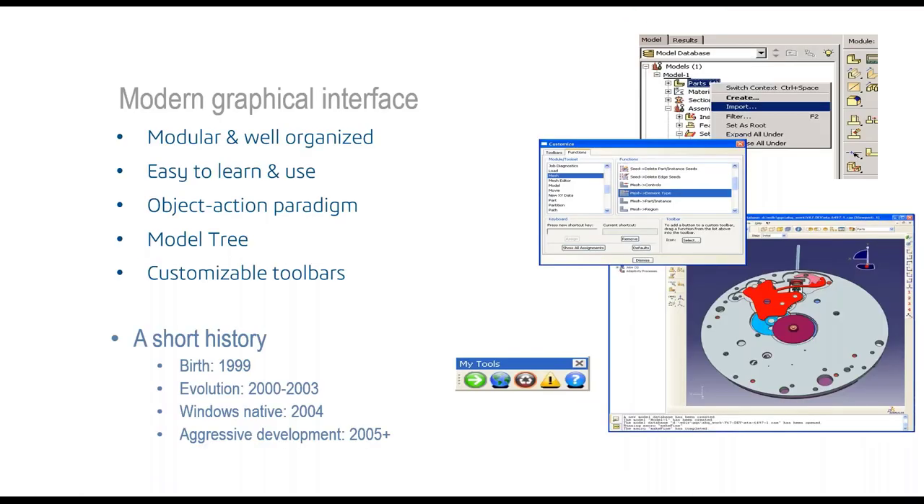Abaqus CAE — which stands for Complete Abaqus Environment — is the graphical user interface. It was first presented in 1999 and is still a very modern, well-organized, and easy-to-use system. It borrows its user interface largely from modern CAD systems, working with model trees, and it is customizable.